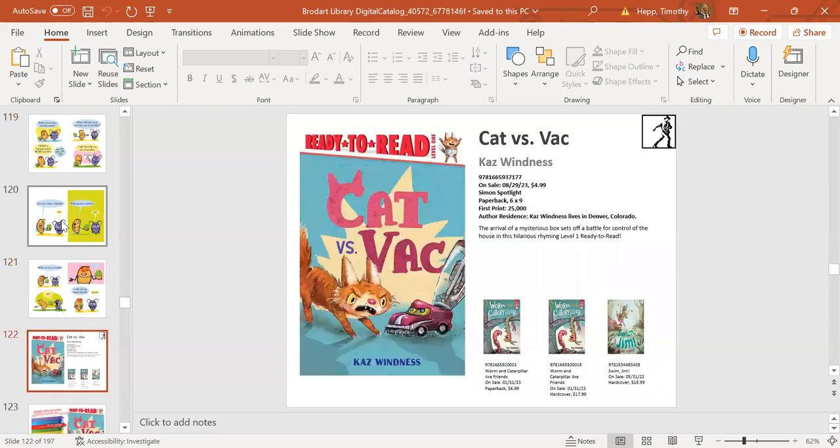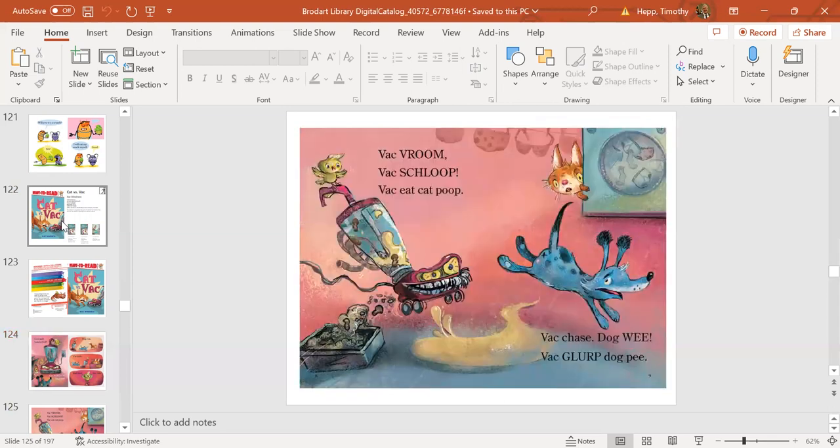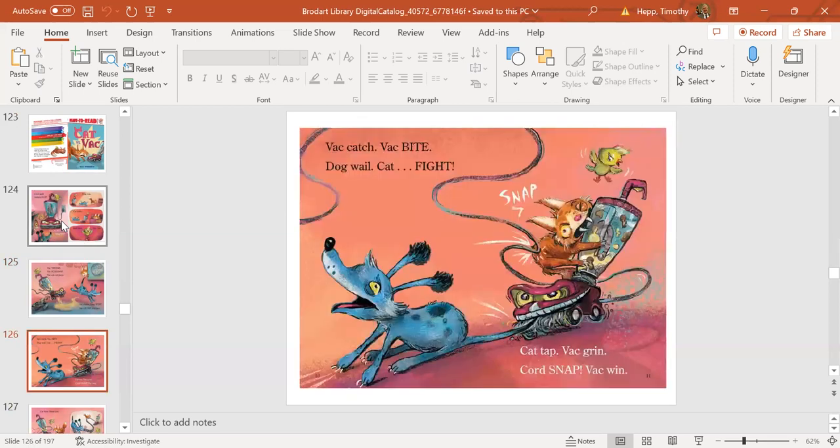Next up is Cat vs. Vac, another ready-to-read available in both hardcover and paperback. This rhyming ready-to-read humorously captures the infamous battle between the vacuum and the cat—and in the spreads you can see the dog is also scared of the vacuum. A fun book kids will definitely relate to.